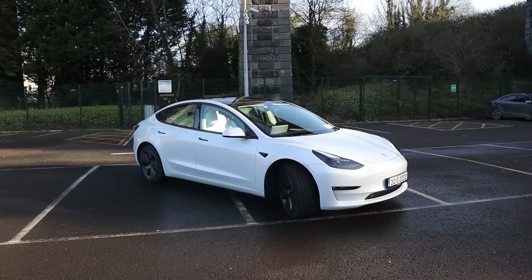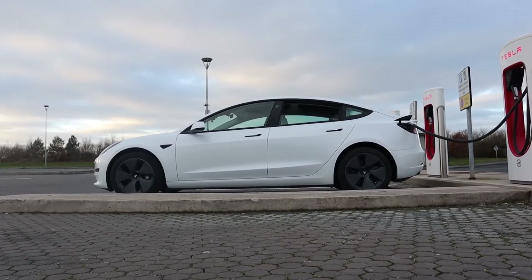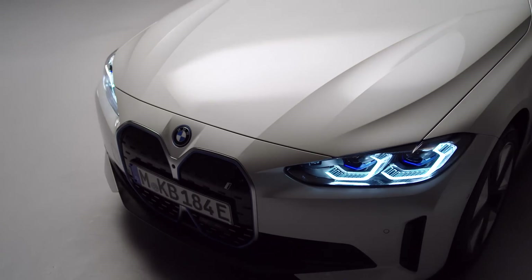Welcome back to the channel. You are choosing between a BMW i4 and a Tesla Model 3, two of the best electric vehicles in the world right now. Life for you is good. It's a difficult decision though, and we are here to solve that — to make it easy and tell you which one you should buy.